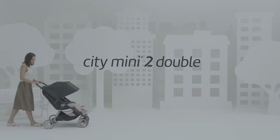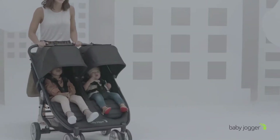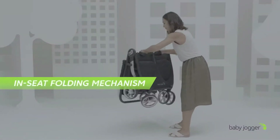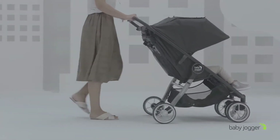Baby Jogger Citi Mini 2 Double — remarkably nimble and ready for adventure with 2. With the updated double stroller design that fits through a standard sized doorway and signature in-seat fold, it's the perfect choice for navigating city streets and sidewalks, or wherever the day may take you.